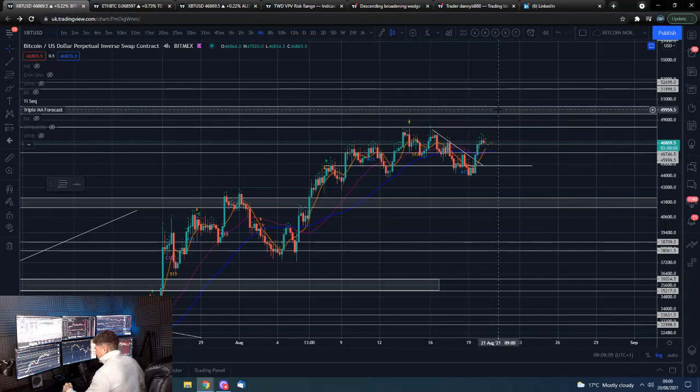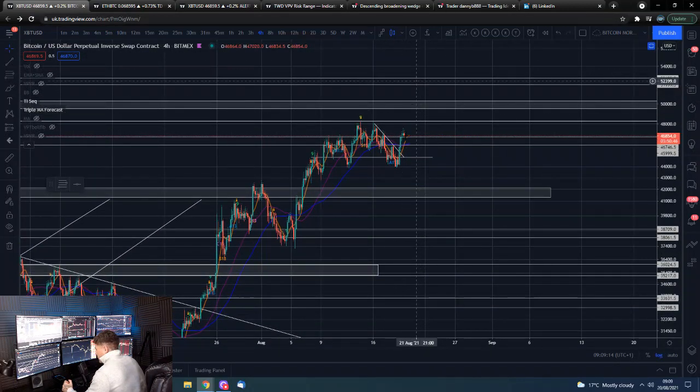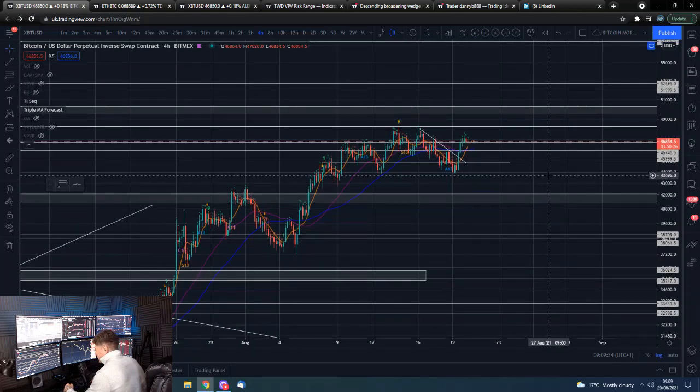And if that is to be the case, I do think we take out $50,000 and end up towards $52,000–$53,000, and then potentially we put in a top, get a wick on higher time frames, and then maybe even come all the way down as low as $42,000 over time, backtest that, and then we'll have our nice wide range established of potentially $42,000 to $52,000–$53,000. So that is my crystal ball prediction.